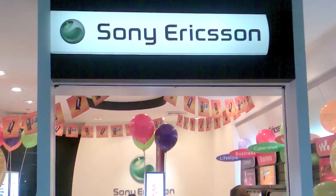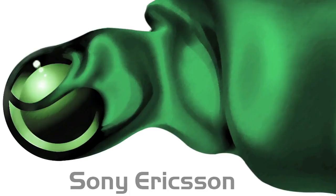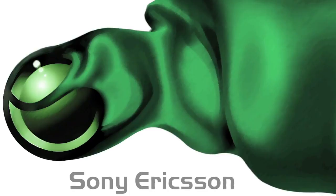Fresh green and silver are the two colors that the Sony Ericsson logo comprises of. The combination of both the lively colors brings a unique and contemporary look to the logo. It also displays the company's charisma and style, which helped it grow rapidly within a decade.